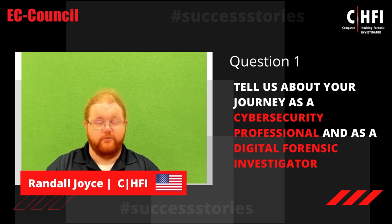I've been in IT for about two decades or so. I've done everything from basic help desk to security-related roles in project management and whatnot. So it's been an adventure.